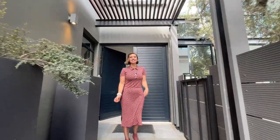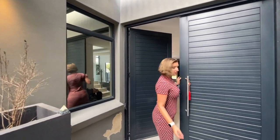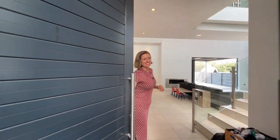Hi. Today we are in Steyn City. Absolutely stunning house. It is on a corner stand, on a green belt, four bedrooms, all en suite and priced to go. Come and have a look.